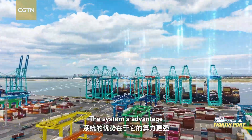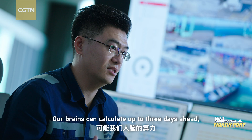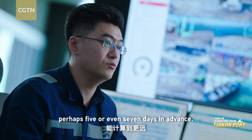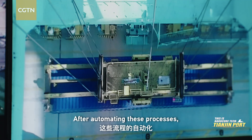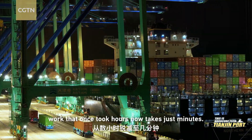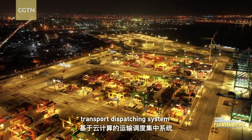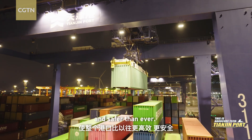The port is more efficient and safer than ever. After automating these processes, work that once took hours now takes just minutes. The cloud-based centralized transport dispatching system has also made the port more efficient and safer than ever.